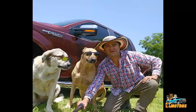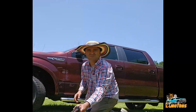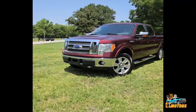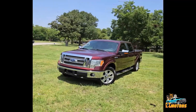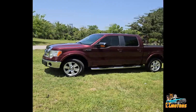Hello everybody, this is Elkin with K9 Moodles. Today we got this gorgeous F-150. I'm gonna show you around in a minute. It's a 2009 with the 5.4 gasoline, four-wheel drive, Lariat version.